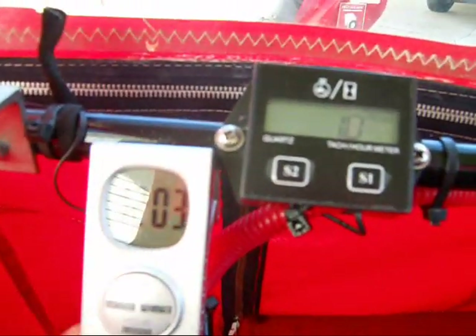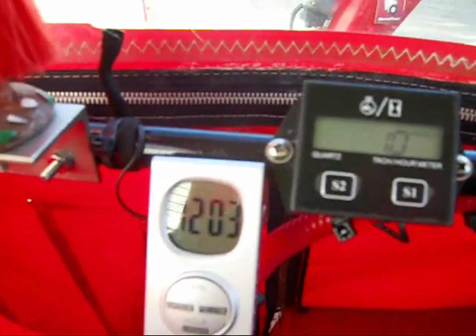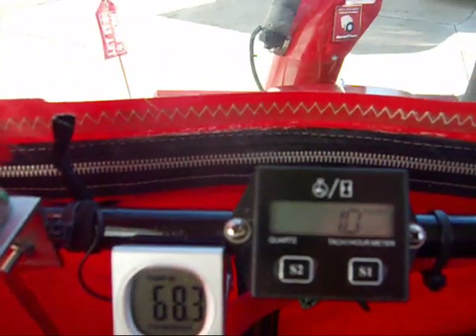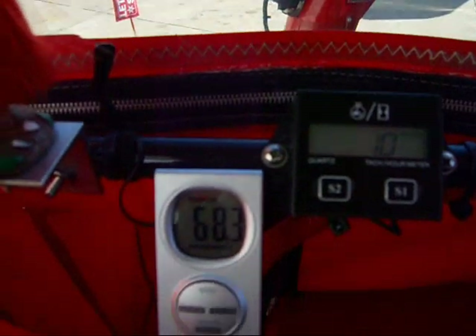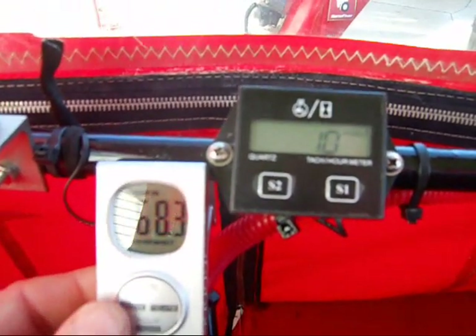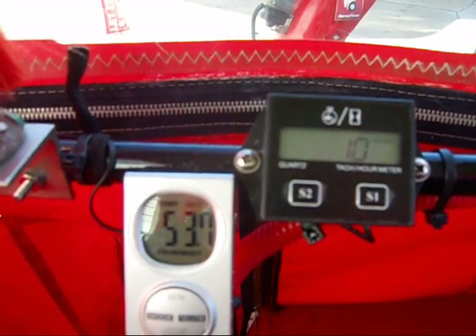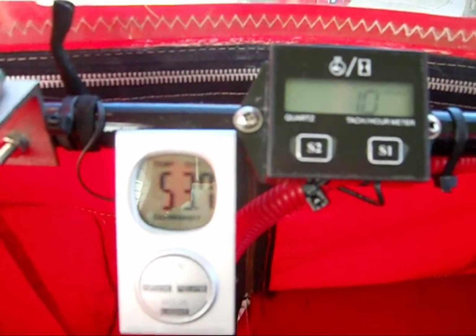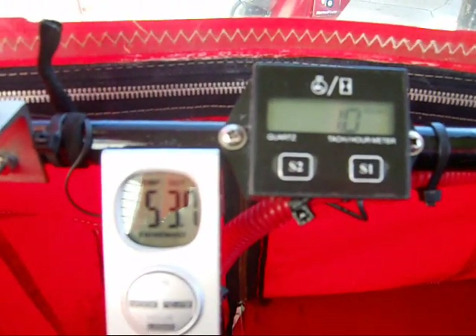I've been having trouble here with the clock slash indoor and outdoor thermometer. It says temp inside is 68 degrees right now. Outside says it's 53, but it's in the sun — I'm sure the sun's right on it. It's a little chillier than that outside.